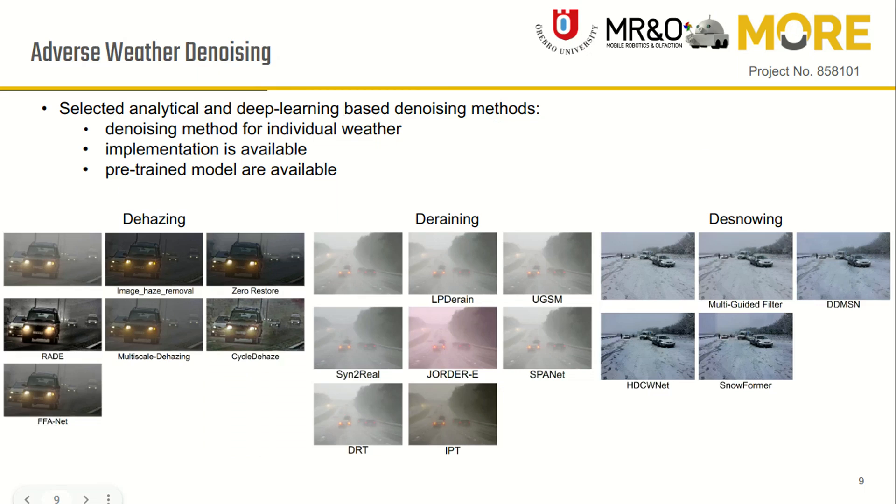For adverse weather denoising methods, we selected both analytical and deep learning methods, where the original implementation and pre-trained model are available for the deep learning models.